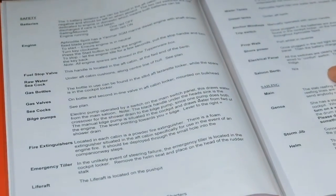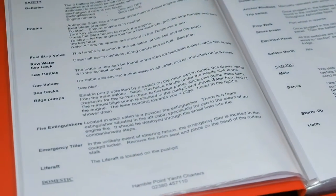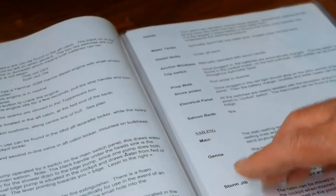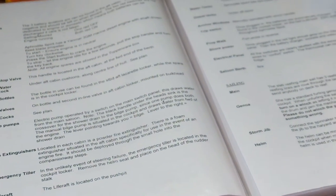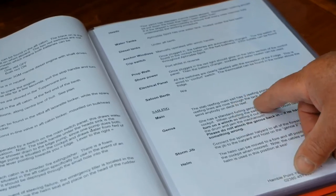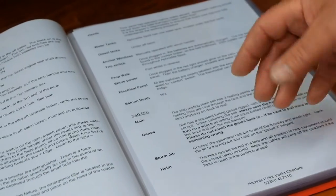On the next page we have two pages telling you where all the equipment is that you need to know on the boat - batteries, engine, how to start and stop, where the seacock valves are, where the emergency tiller and life raft are, how to use the water tanks, the anchor windlass, and also the mainsail - how many reefs it's got, storm jib, and the helm.